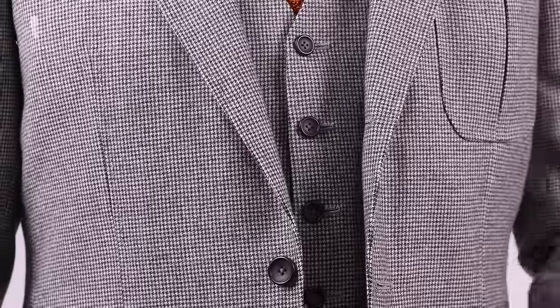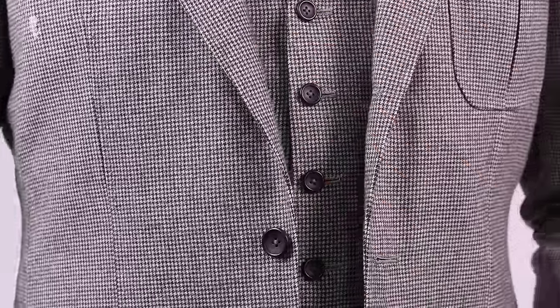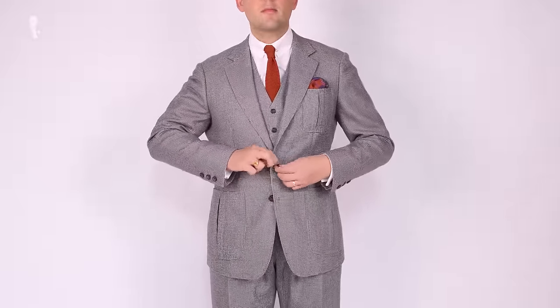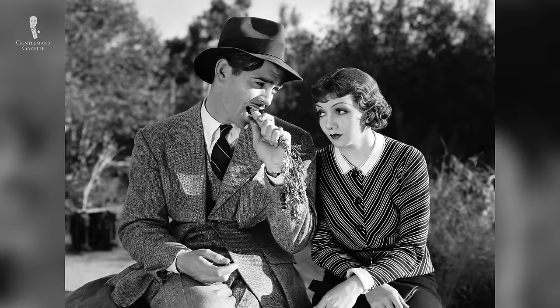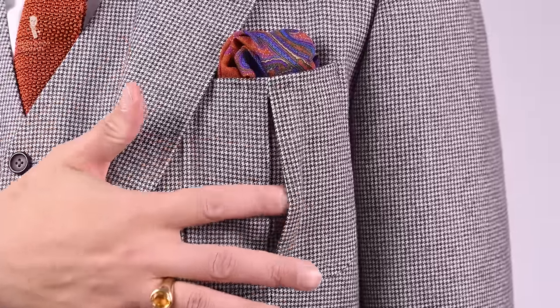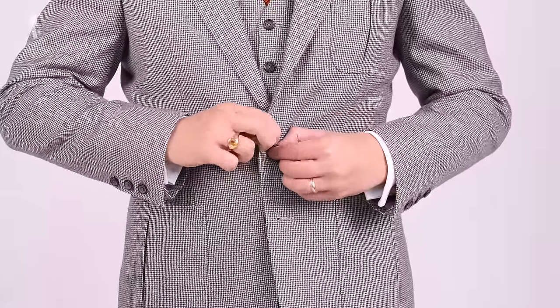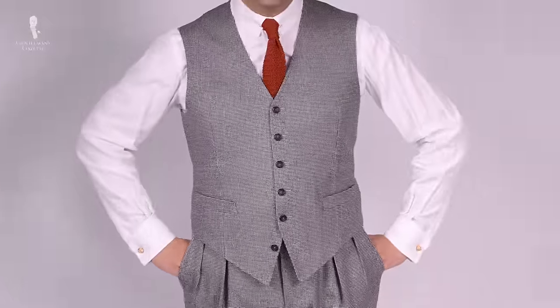The outfit I'm wearing today is a three-piece suit tailored in a Harrison's of Edinburgh fabric — a fine houndstooth in dark brown with off-white. Because this is a more casual suit, I opted for a cut inspired by 1930s suits from Clark Gable's It Happened One Night. It has three patch pockets with nice pleats, it's single breasted with contemporary lapels, and it is a three-roll-two suit, so you only button the middle button. The waistcoat is single breasted without a lapel, and I leave the bottom button unbuttoned.